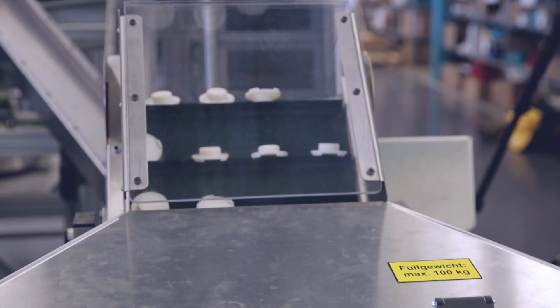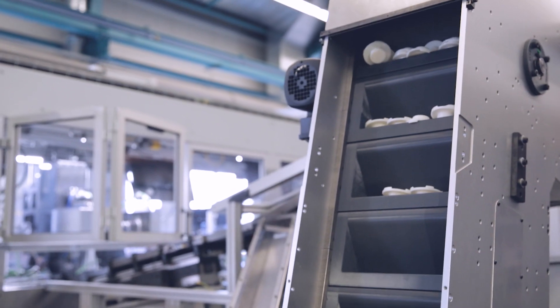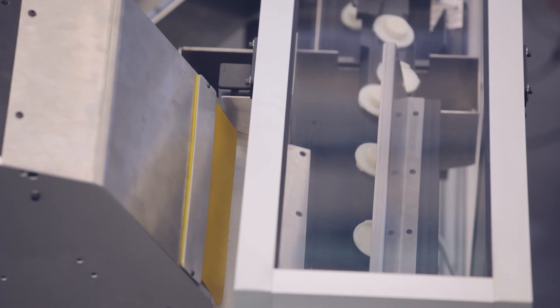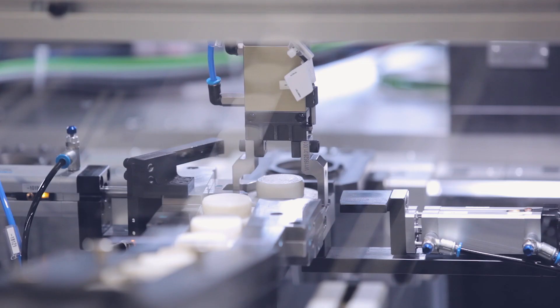This line was conceived for the mounting of a flow element which has several construction parts. The individual components are provided by our in-feed technology. What is really impressing us as well as our clients are the independently controlled shuttles of the B&R SuperTrack system.